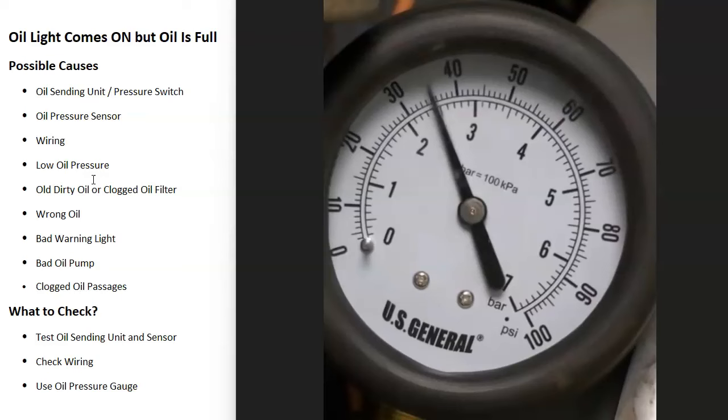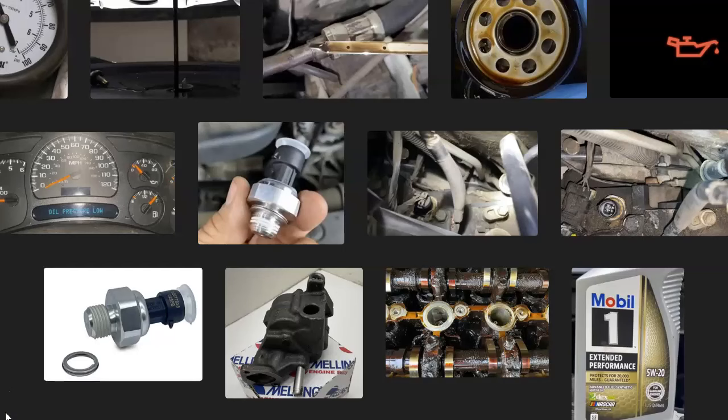That's basically it — those are the main causes of why an oil warning light comes on when the engine oil shows full. If you have anything to add, please comment below. If you have questions, ask and I'll try to answer them. If this video helped you, please click like and subscribe, and have a good day.